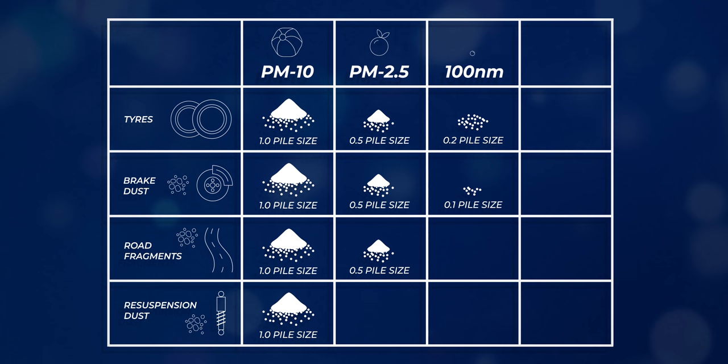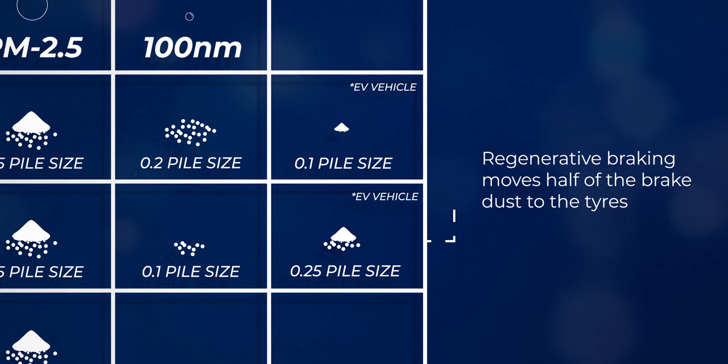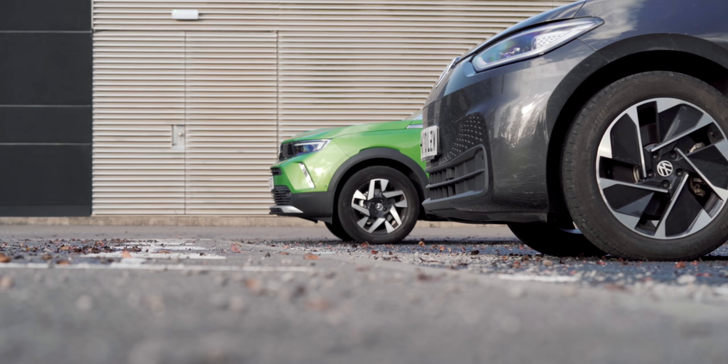That's what it looks like for a combustion car. EV drivers might be thinking, 'I don't brake very much — I've got regen braking, surely I'm not as dirty as all that.' Well, the regen braking does help — you'll generate less brake wear, so EV drivers are a bit tidier in that category. But at the moment, electric vehicles are heavier, so they do add a bit more on the tyre wear, because that depends a lot on vehicle weight.